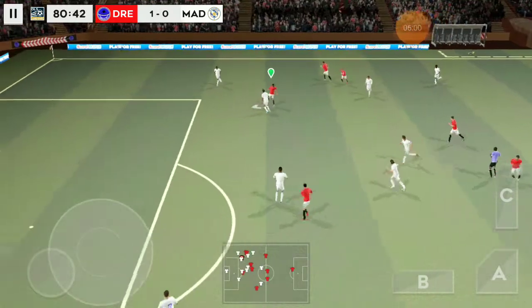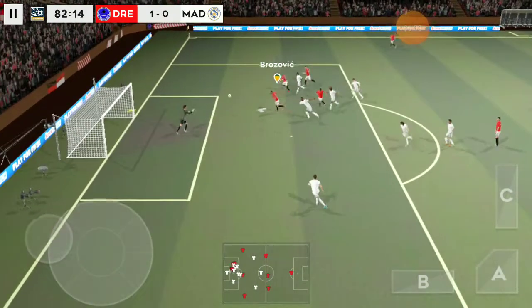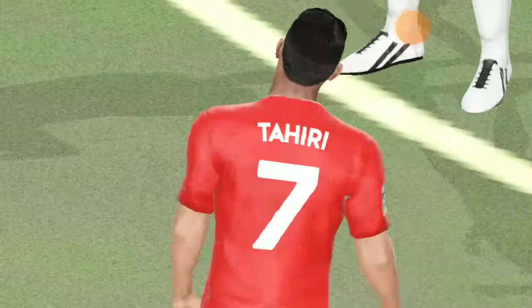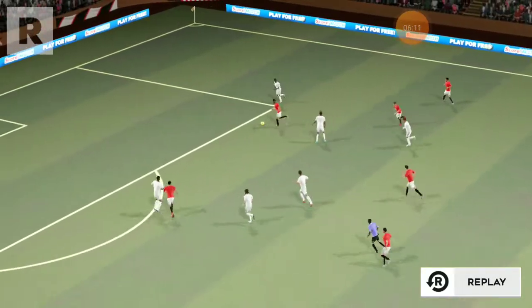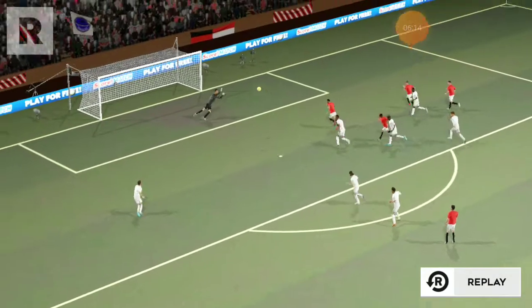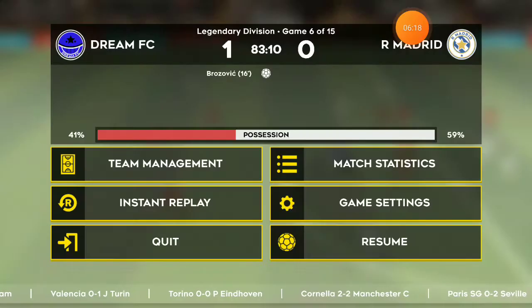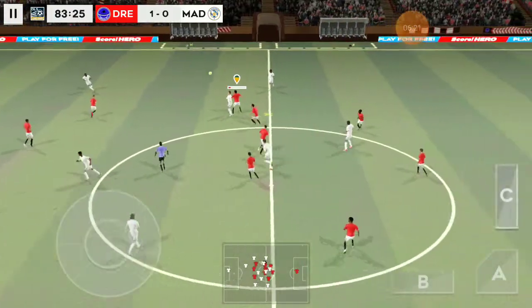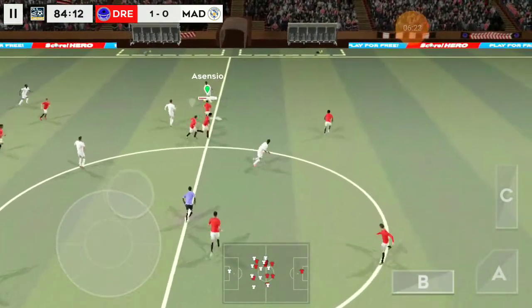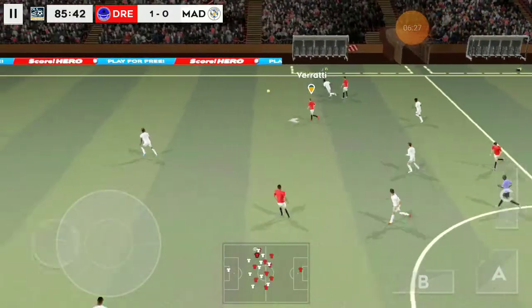And out for the throw-in. Intercepted. Shoots — all the fans thought he'd scored, but it's into the side netting. Goal kick. Let's take another look at that. Volley forward. That is outrageous.